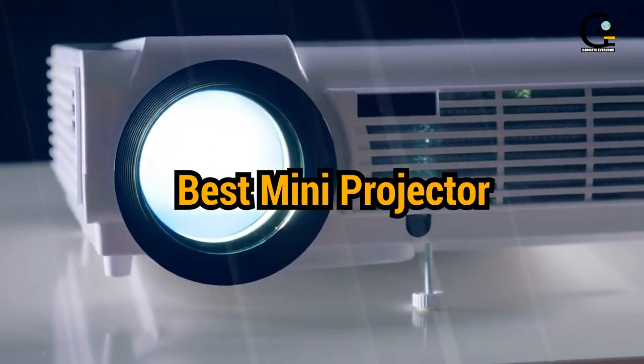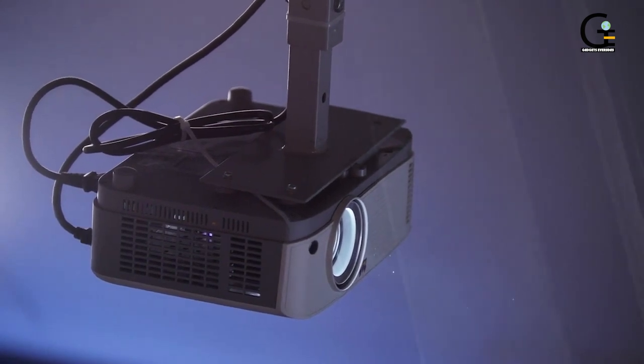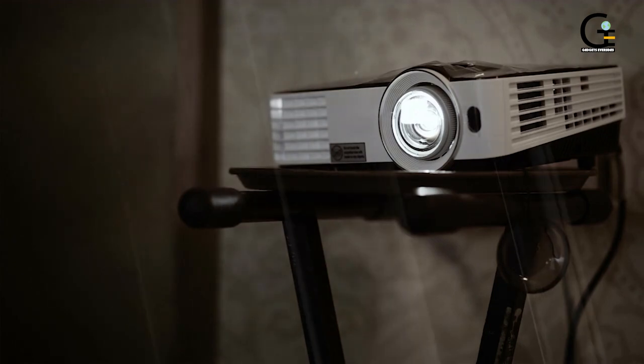Let's start our list. A portable movie projector combines the convenience of a phone or tablet with the big screen appeal of the TV. None of these small, portable projectors rival a good TV or traditional home theater projector in performance.